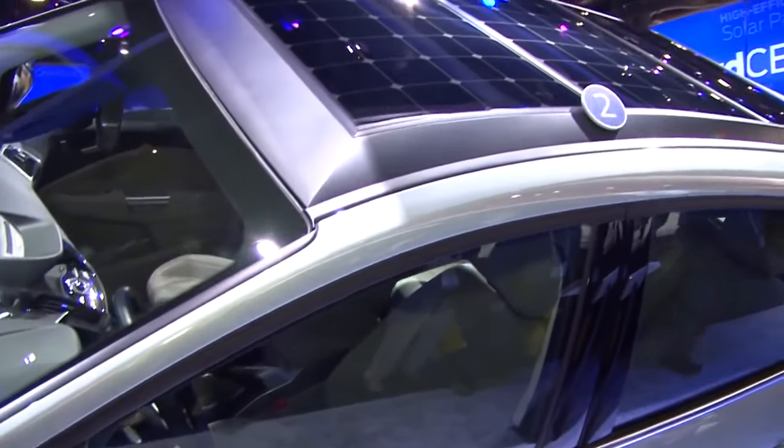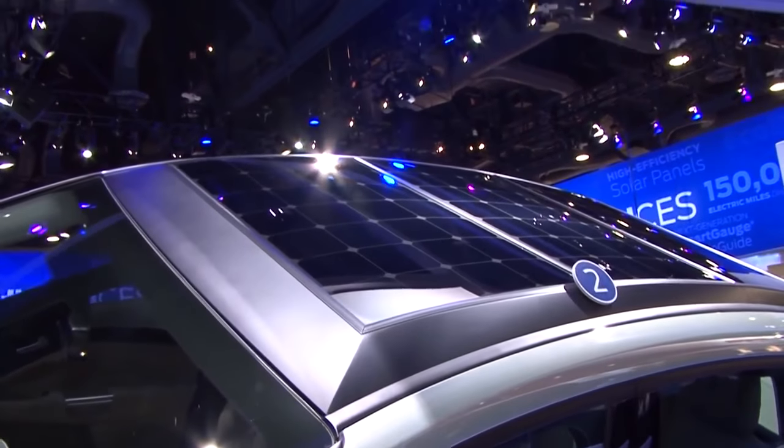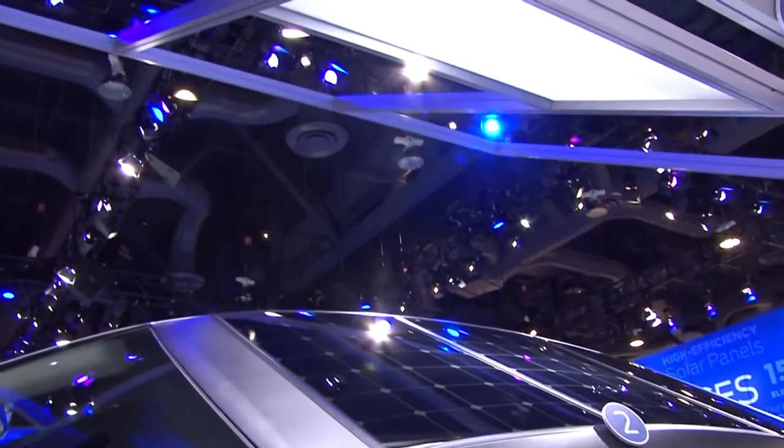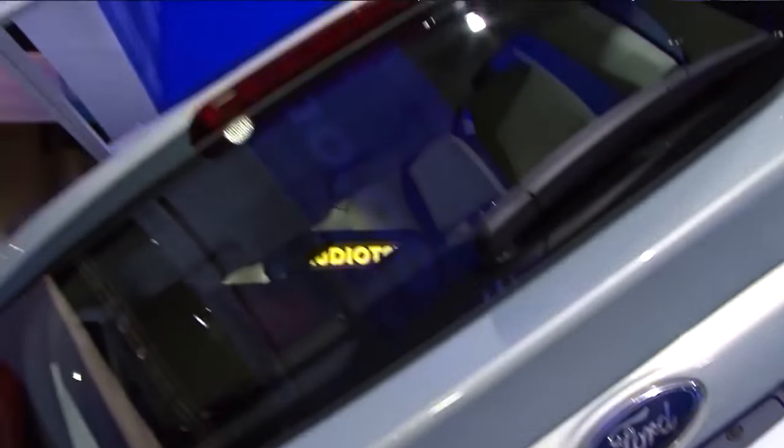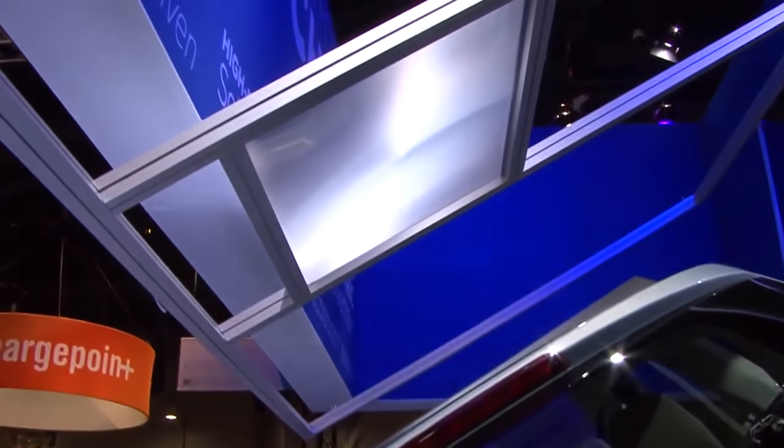Those are high-efficiency monocrystalline cells from SunPower, and we have paired that with the truly innovative piece of this concept, which is above the vehicle — a solar collector which is an array of Fresnel lenses.